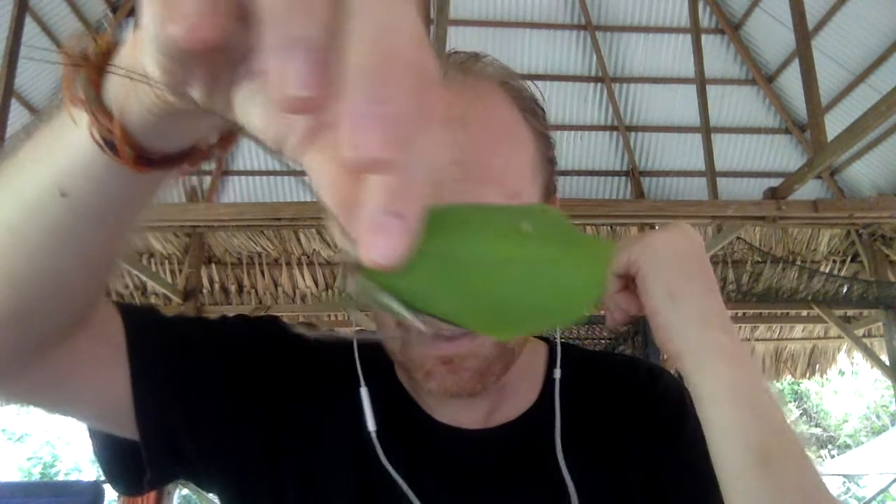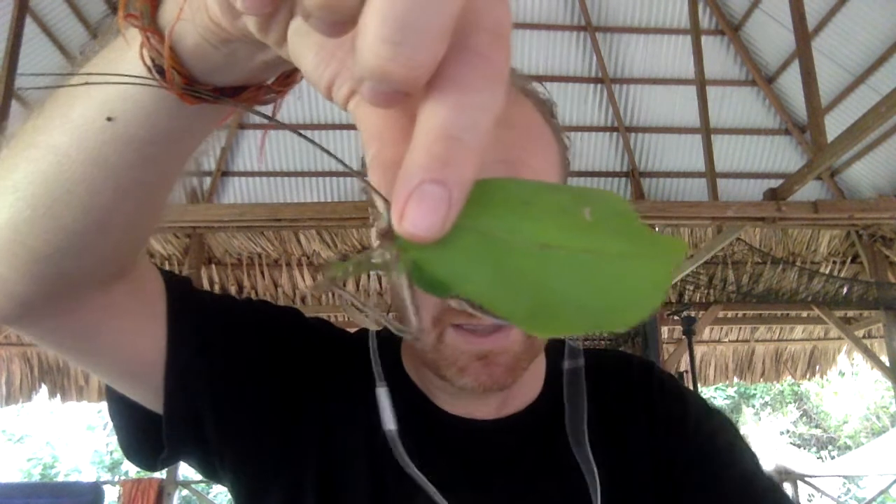Leaf-mimicking katydids. So here is a leaf-mimicking katydid that looks almost identical to a leaf. Look at this beauty. Look at the leaf — you can understand I make mistakes. So this leaf-mimicking katydid even has a small hole at the back of the wing. It looks like it's been chewed on.